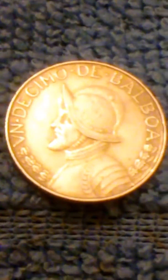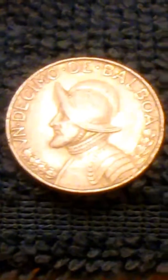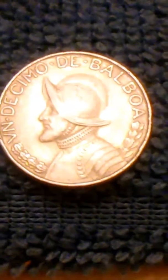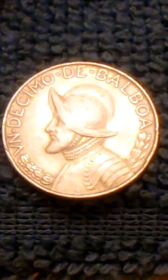Bye for now, this is John. There is the coin and I paid two dollars for these coins. Bye for now, see you next time on the website.